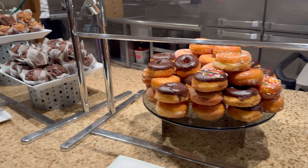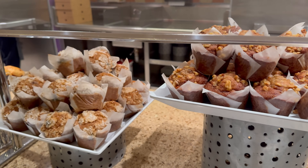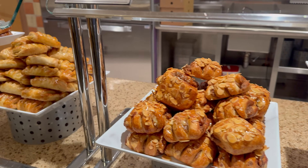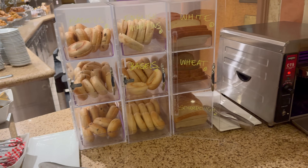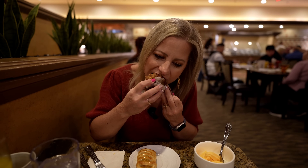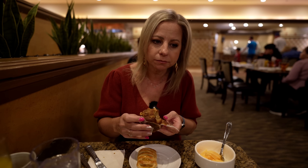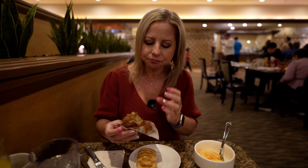I went over to the dessert bar and was very disappointed. Basically it's just breakfast pastries — no real desserts. These breakfast items should probably be included somewhere else in the breakfast buffet area. I got a banana nut muffin — they also had chocolate muffins, and I noticed the muffins were kind of repeated in a small area, so there weren't many options. They had some croissants and danishes as well.